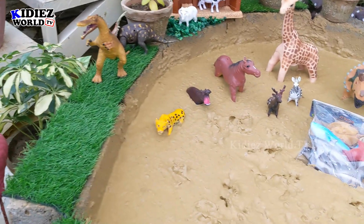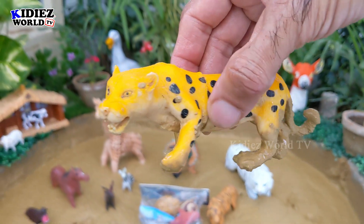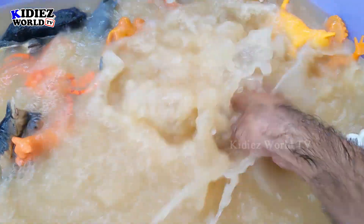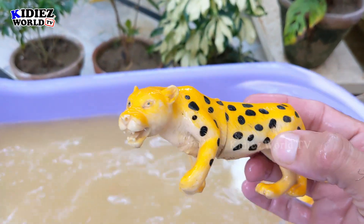And the next one we have is Leopard. Leopard is a very beautiful big African wild cat and is one of the fastest animals on the planet. Let's wash him. Here we go — Leopard.